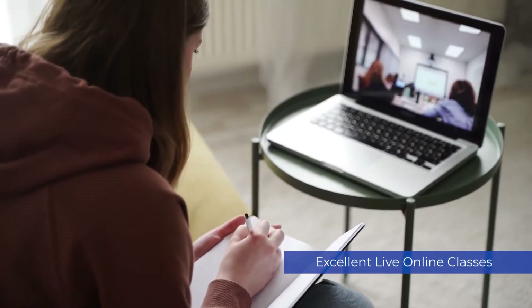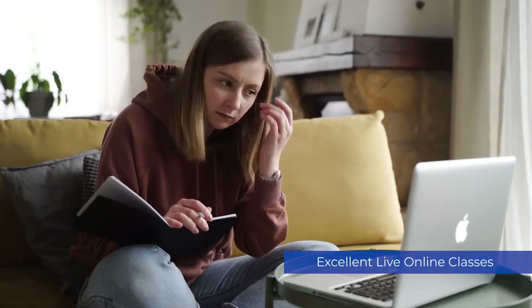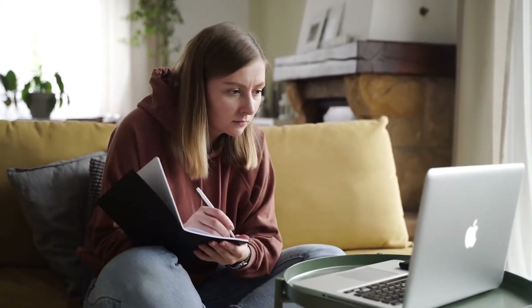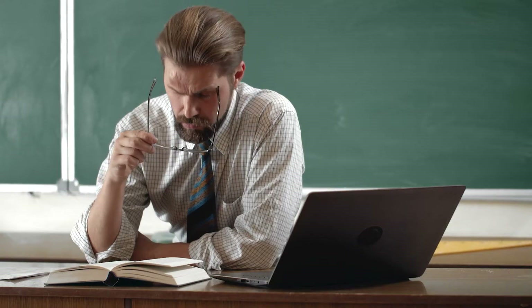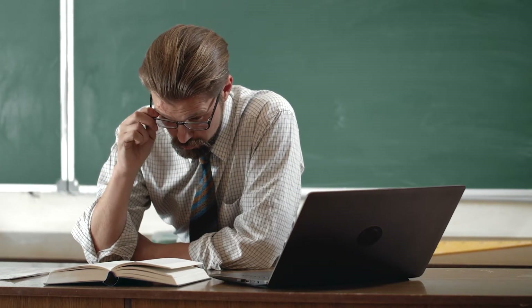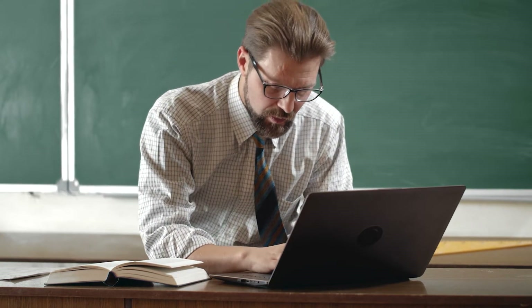I've got to mention the Princeton Review Live Online classes — these are what make this course. 123 hours of live class time with a team of rotating MCAT instructors is simply unheard of, and the value of these classes can't be overstated. The instructors are experts, the class sessions are crazy comprehensive, and I love the actionable tips and tricks you get out of them.